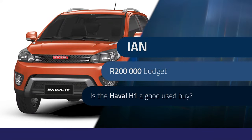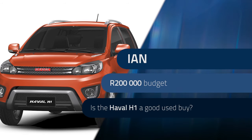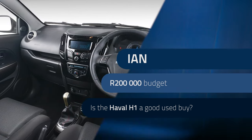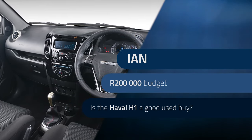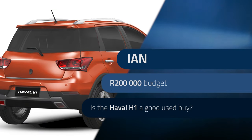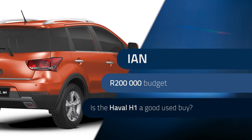Ian has his eyes set on a 2021 Haval H1 with 15,000 kilometers on the clock at a cost of 195,000 rand. He wants to know more about the reliability and any inherent faults. He's also open to the Suzuki Swift, Hyundai i20, Kia Rio, and vehicles in the Honda range, aware they'll have higher mileage. With a budget of under 200,000 rand, which is the best buy?